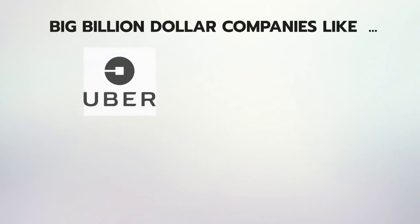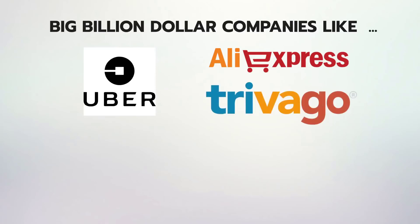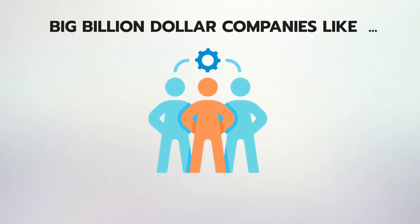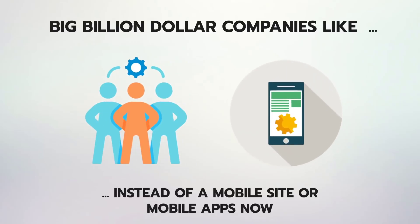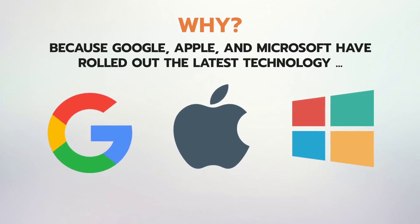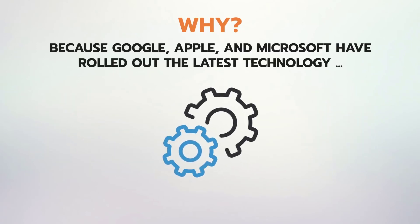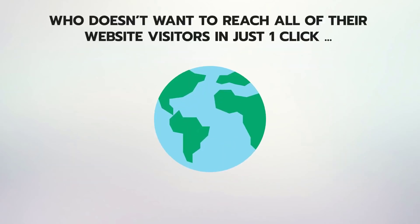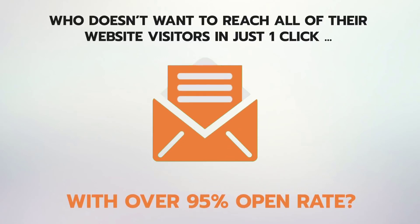Big billion-dollar companies like Uber, AliExpress, Trivago, Pinterest, Instagram, and 100 others have shifted focus to making progressive apps instead of a mobile site or mobile apps. Why? Because Google, Apple, and Microsoft have rolled out the latest technology that allows you to send push notification messages to almost every website visitor right inside their smartphone in one click — but only if you have a progressive app of your site. Who doesn't want to reach all of their website visitors in just one click with over 95% open rate?